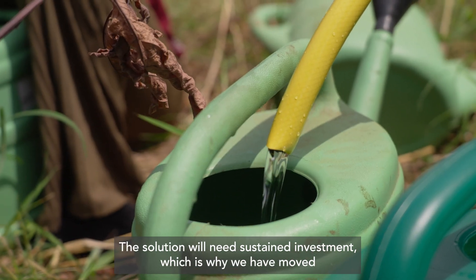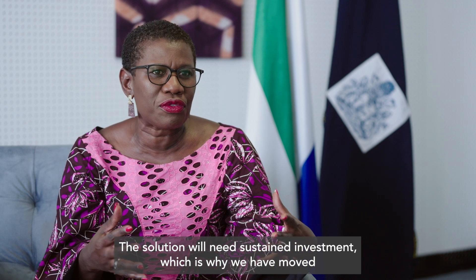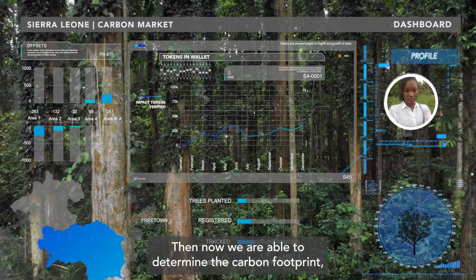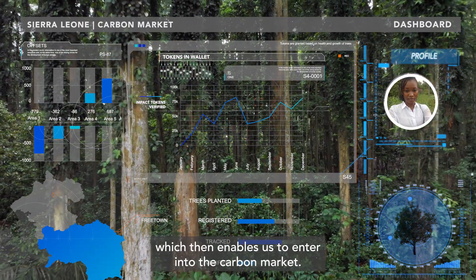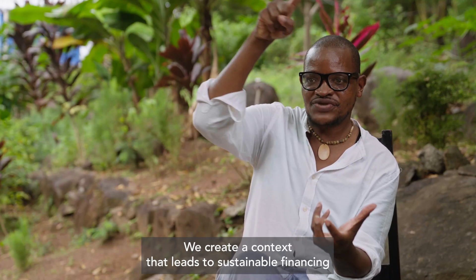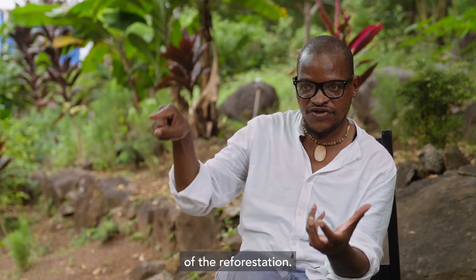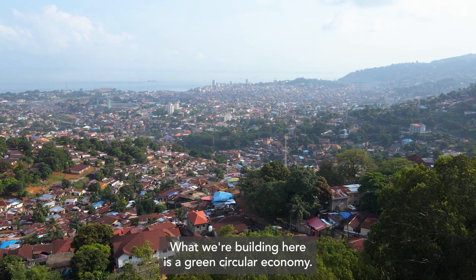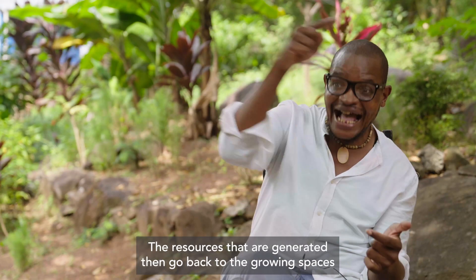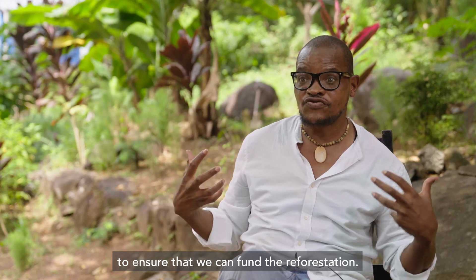The solution will need sustained investment, which is why we've moved into the development of a framework with carbon offsets. We are now able to determine the carbon footprint, which enables us to enter into the carbon market. We create a context that leads to sustainable financing of the reforestation. What we're building here is a green circular economy — the resources that are generated go back to the growing spaces to fund the reforestation.